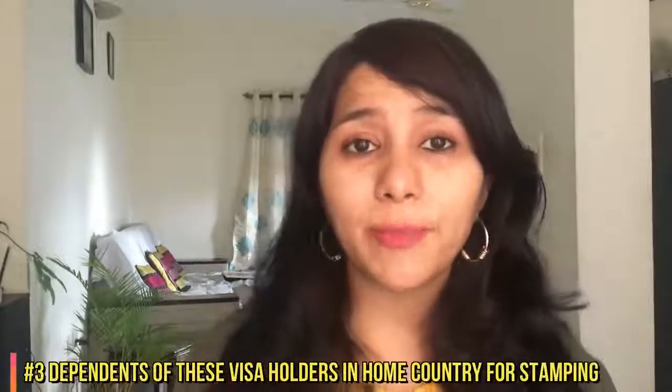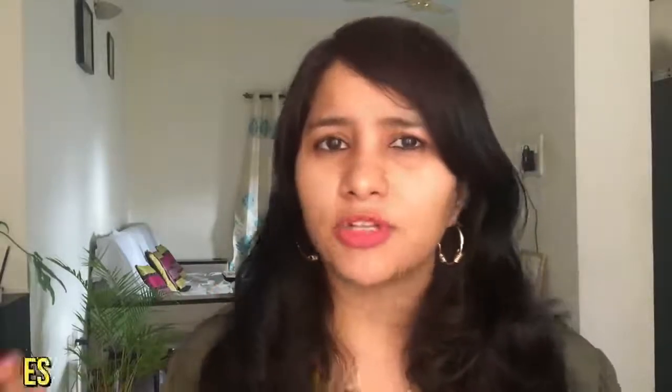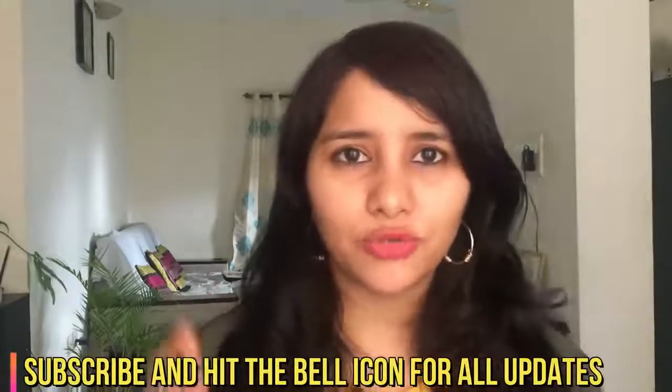This ban is also going to impact the dependents of all these visa holders — basically their spouse and children who are currently outside the US and waiting for stamping. For example, if you are a H-1B visa holder in the US and your wife came to India to get the stamping done, this ban is going to impact her and she will have to wait till the ban is lifted. These are the initial three categories of people we think are going to be affected. A lot of things are still up in the air, so subscribe and hit the bell icon for any major updates.